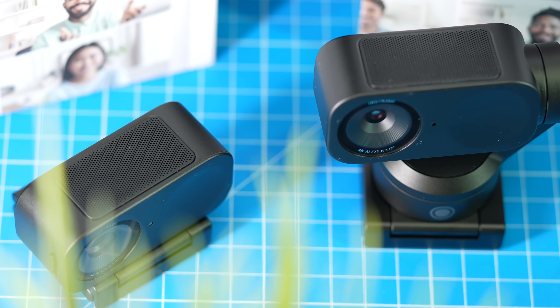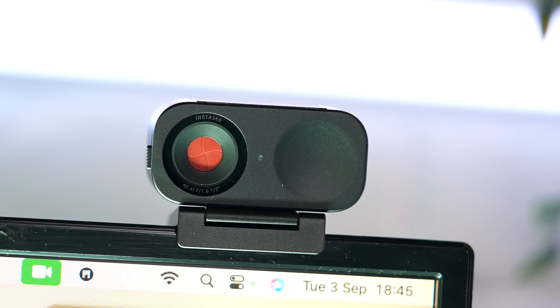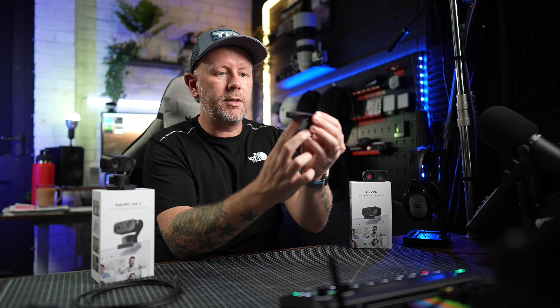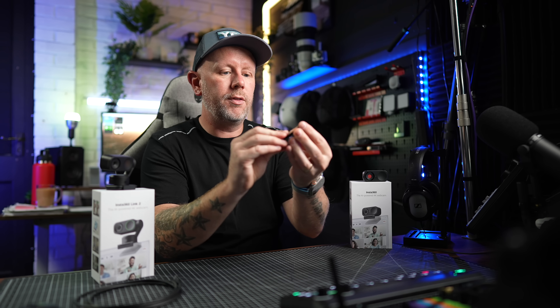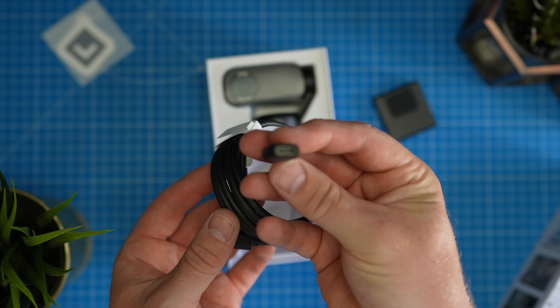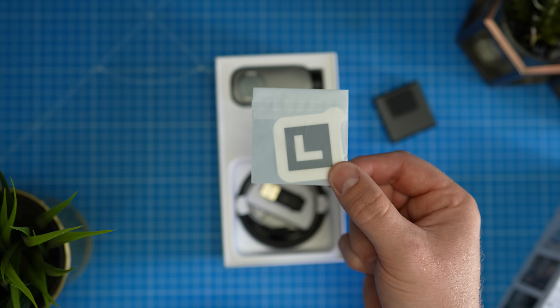Both cameras have good build quality. The Link 2 has a gimbal, a touch-sensitive button on the front, and a ring indicator, with microphones on the top. The Link 2C is much the same but without the gimbal. Both come with the magnetic display mount that fits all display sizes, a quarter-inch tripod thread on the bottom, a high-quality USB-C cable, and a USB-C to USB-A adapter. Four whiteboard markers are also included.